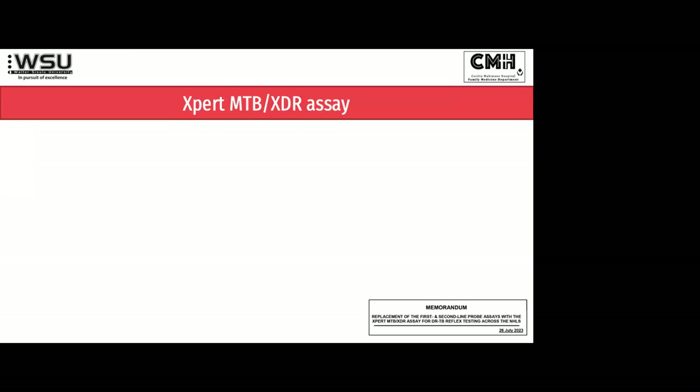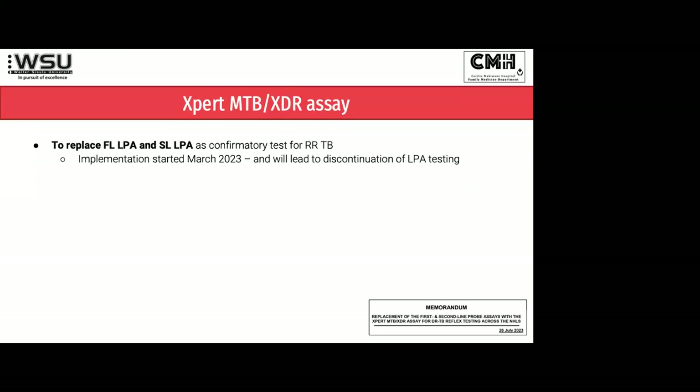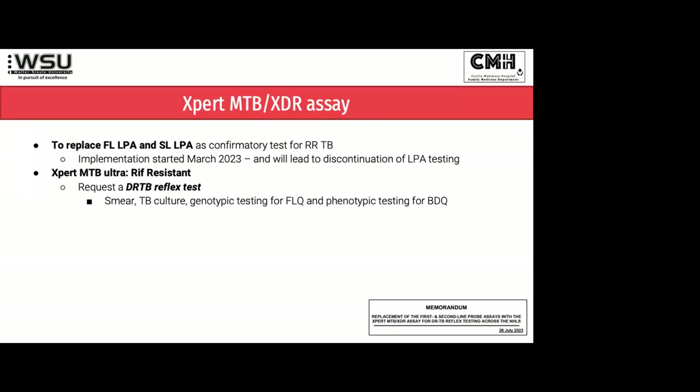What's quite exciting is that a memo came out in July 2023. They're slowly going to get rid of the first-line and second-line LPA as we know it, and they brought out something called the Expert MTB XDR assay. It gets done in exactly the same GeneXpert machine as the normal Ultra experts. That will lead to discontinuation of the LPA because this will actually test specifically for fluoroquinolone resistance, and fluoroquinolone resistance is how we decide whether somebody is MDR or not MDR.